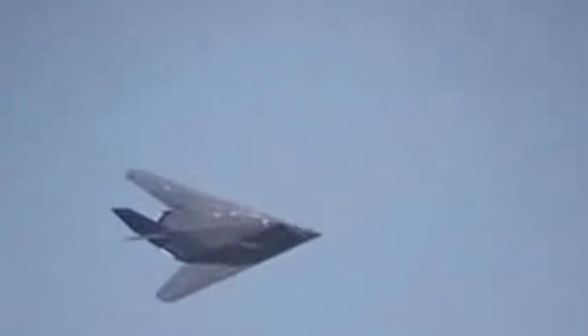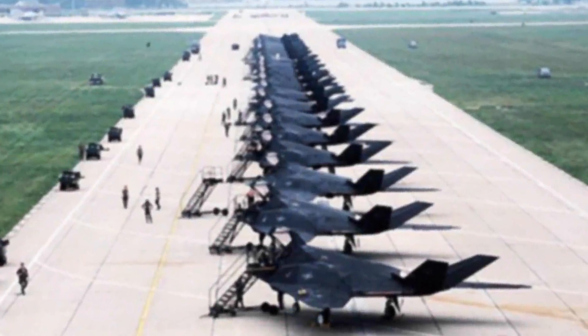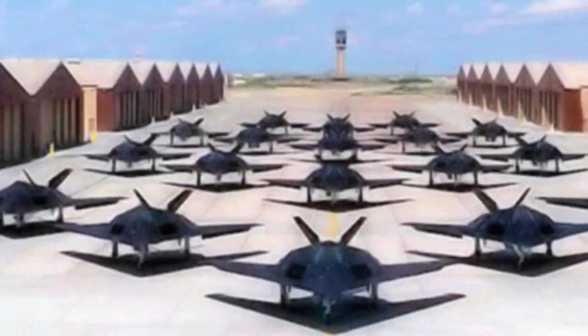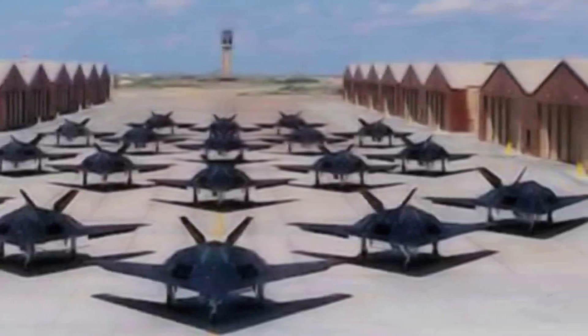It reached full operational capability in 1983, but wasn't made public until 1988. Before then, the top-secret aircraft could only fly at night time. Overall, 64 units were produced, five of which were prototypes and 59 were production aircraft. The last one was delivered in July of 1990. The Holloman Air Force Base in New Mexico became the Nighthawk's home under the command of the 49th Fighter Wing since 1992.